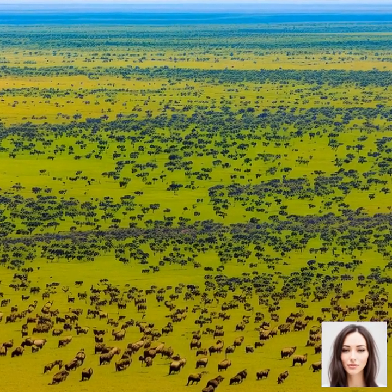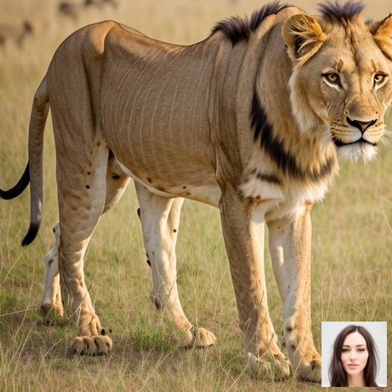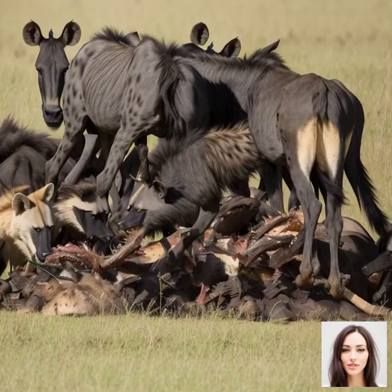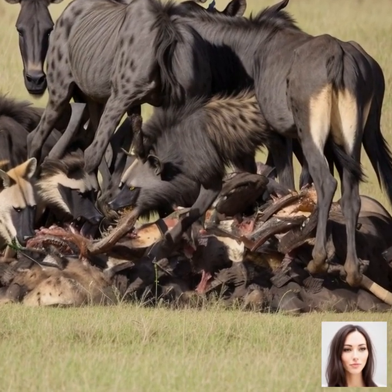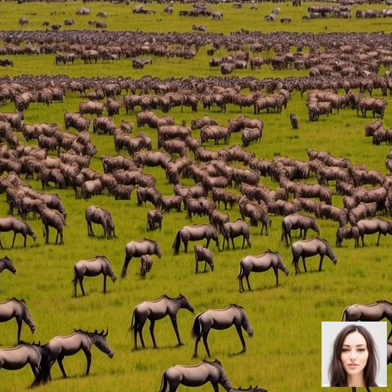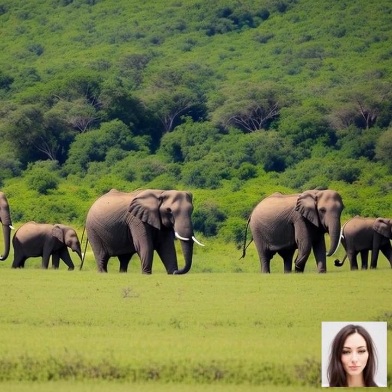Let's explore the ecological significance of the Great Migration and its impact on the Serengeti ecosystem. This spectacular natural event plays a vital role in maintaining species diversity and the overall health of the environment. The Great Migration is crucial for maintaining a balance between herbivores and the vegetation in the Serengeti. As millions of wildebeest, zebras, and gazelles move in search of fresh grass and water, they graze on the vegetation, preventing it from becoming overgrown, promoting the growth of new plants and helping maintain a diverse and healthy grassland ecosystem.